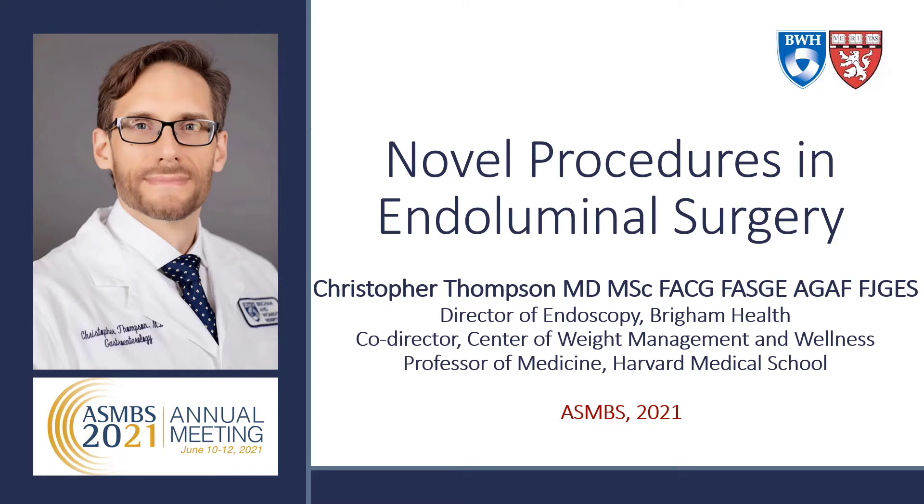I'm Dr. Christopher Thompson from Brigham and Women's Hospital, where I am the Director of Endoscopy and Co-Director of the Center for Weight Management and Wellness. I'd like to thank the course organizers for the opportunity to speak on novel procedures in endoluminal surgery.